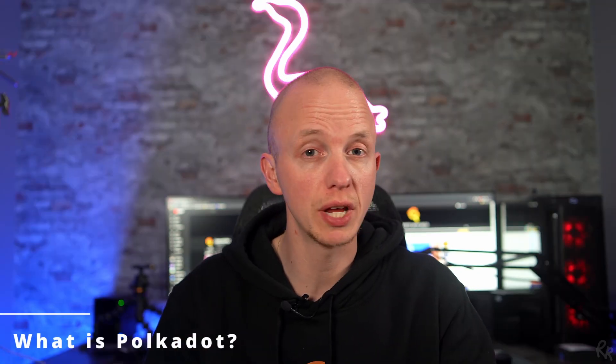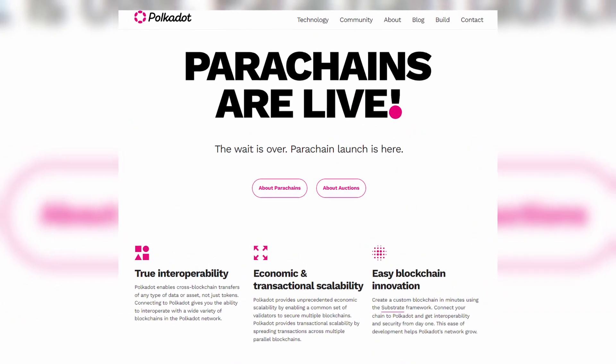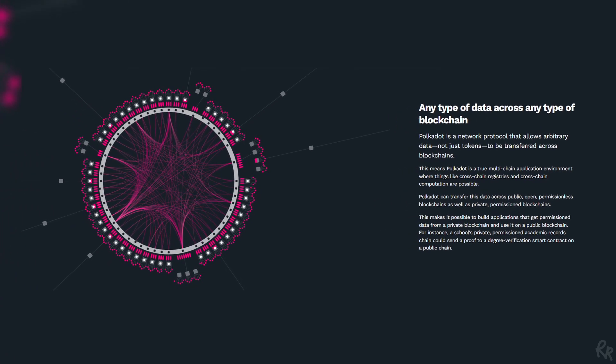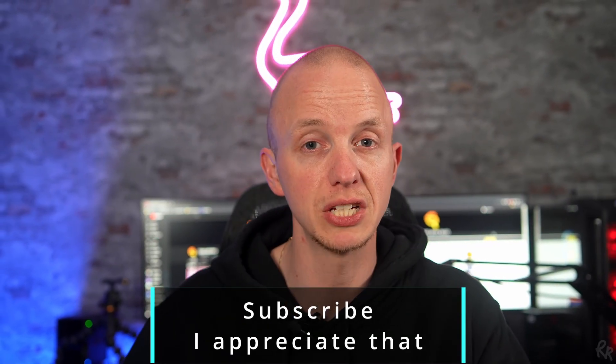Before we move on, let me quickly give you a rundown on what Polkadot is. Polkadot is an open source blockchain platform and cryptocurrency. It enables independent chains to securely exchange messages and perform transactions with each other without a trusted third party, providing interoperability and interchangeability between blockchains. The token is called DOT and it's used for staking and voting rights. In short, Polkadot is a true multi-chain application environment where cross-chain registries and cross-chain computation is possible.